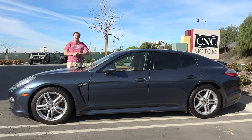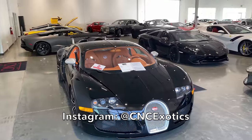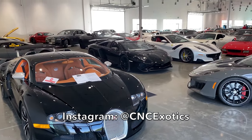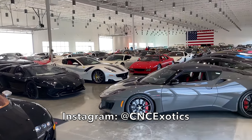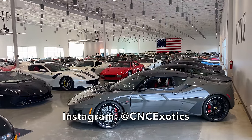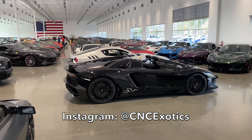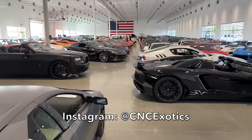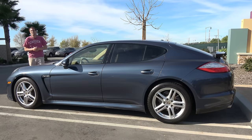I've borrowed this Panamera from CNC Motors, which is an exotic car dealership here in Southern California that has an amazing inventory of incredible cars, from muscle cars and classics to multi-million dollar exotics. They have one of the best showrooms of any dealerships on earth, and you can check them out by clicking the link in the description below. So let's talk Panamera.